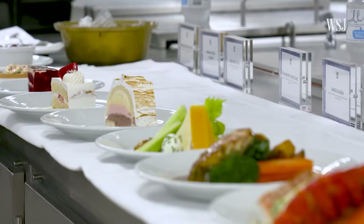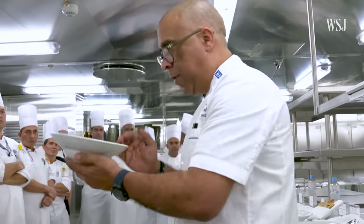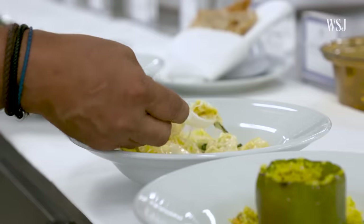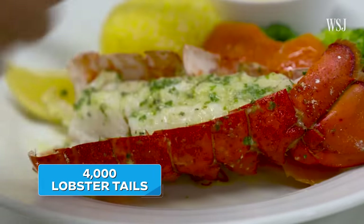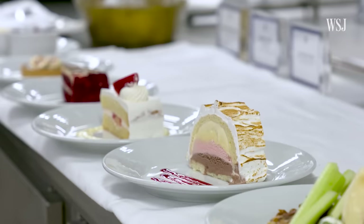Before dinner, food has to be approved by the ship's executive chef, who checks that dishes follow the recipes. It's important to get them right because these dishes are being made on a massive scale: 4,000 lobster tails, 1,000 New York strip steaks, and over 40,000 portions of dessert for just one night.